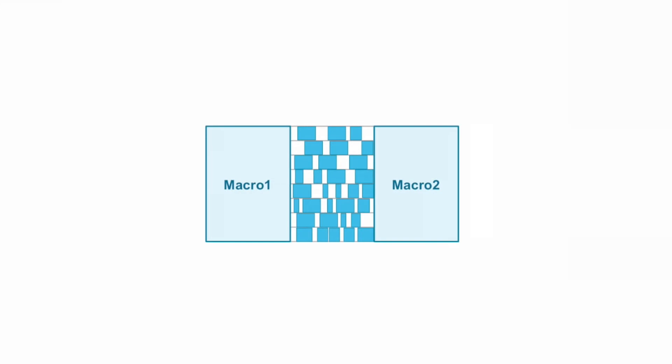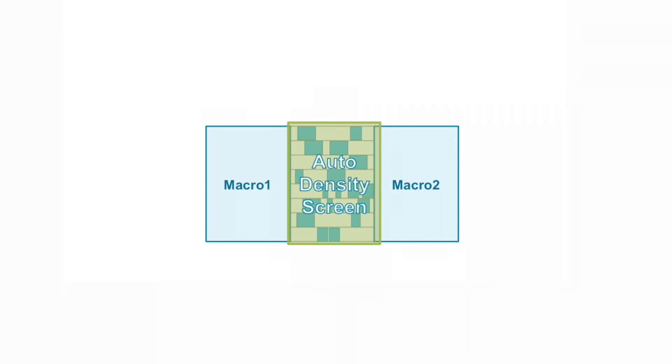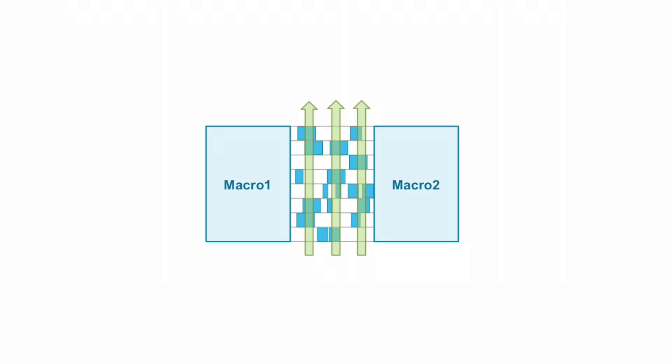Pin access has become a new design closure metric since routing may still be impossible even if congestion is low. GigaPlace features an adaptive pin access flow — an intelligent cell-spreading cost that automatically spaces cells based on the neighboring instance's pin access restrictions, not just local pin density.